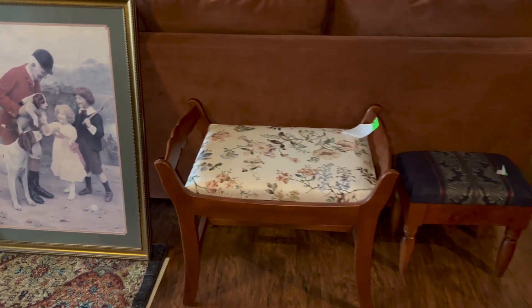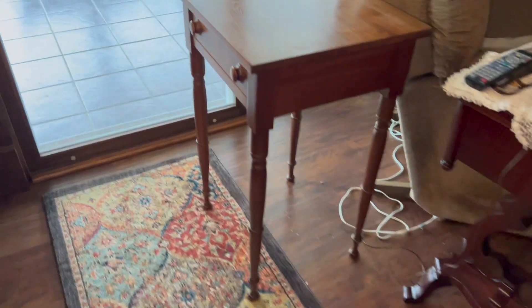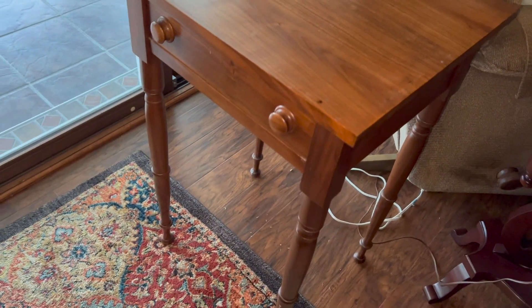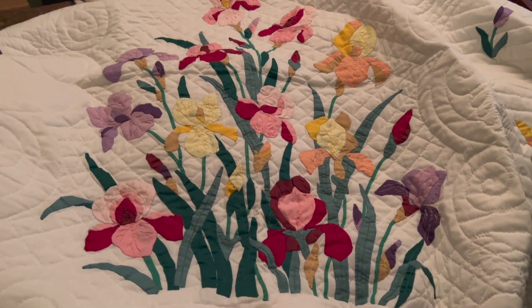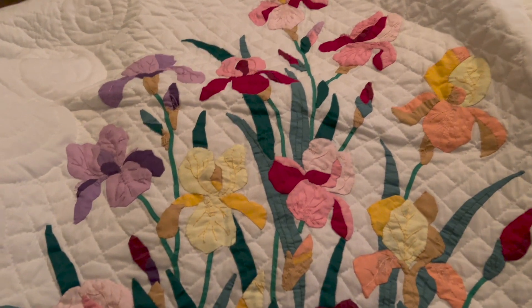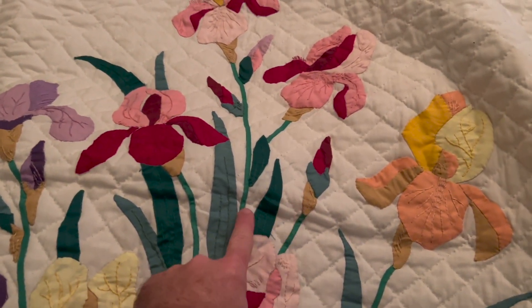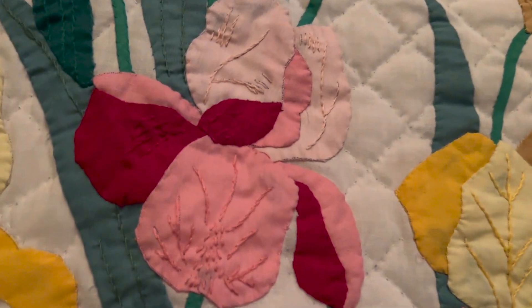Let's take a look at this table that I picked up. I thought it was Kentucky cherry — it turns out that it's actually walnut. And this is the center of the spectacular quilt that I bought at this auction. It was an iris garden quilt, and somebody had put in all of this tremendous work. Look at this — even the buds, the leaves, the blooms. So much detail in here.